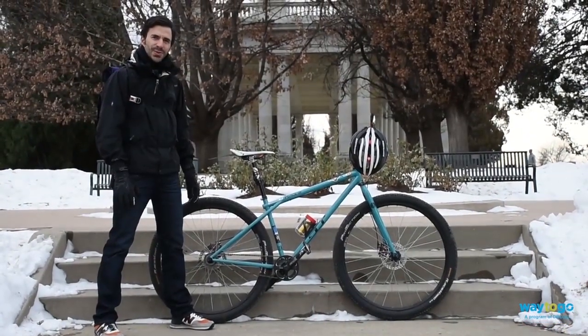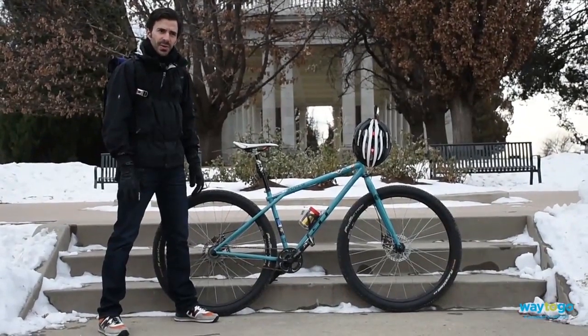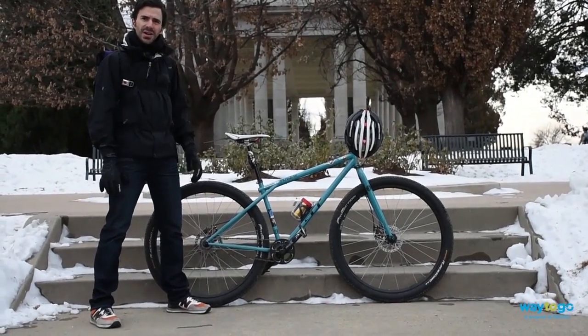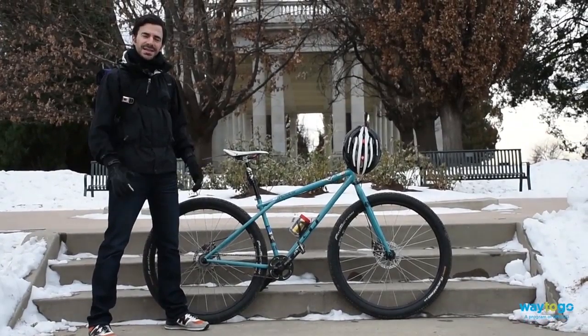Hi, I'm Evan Gatsios with the Way2Go team. I'm here to talk about winter bike commuting. When it gets cold out and the snow starts to fall, there's no reason to stop your bicycle commute. With some basic gear and a few riding tips, you can keep torching calories, beating stress, and saving money this winter.